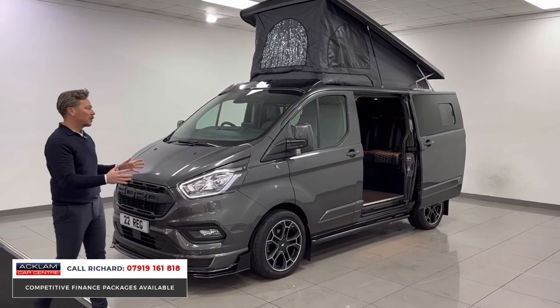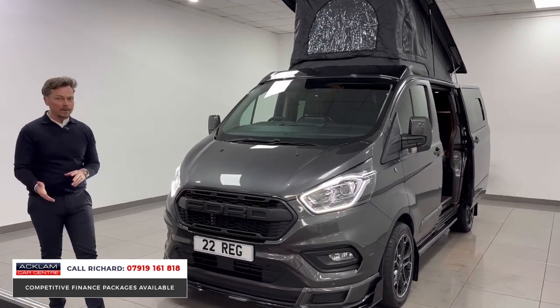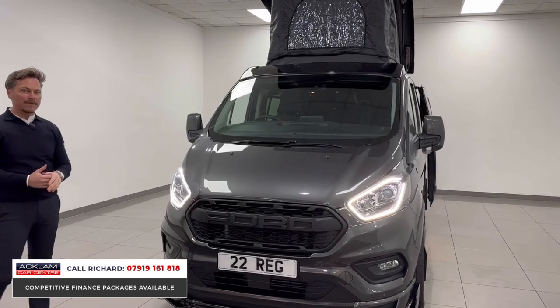So let's talk about what this offers you. It's a six-seat — six seatbelts — four berths. It'll comfortably sleep four, and you can probably get a few more in there if you really tried.